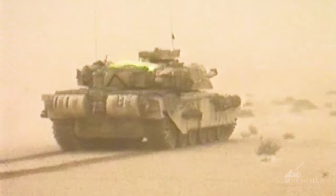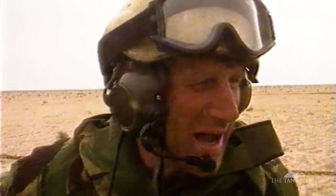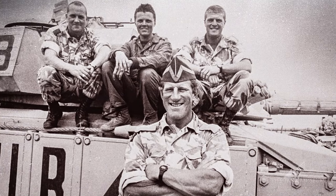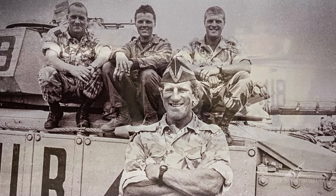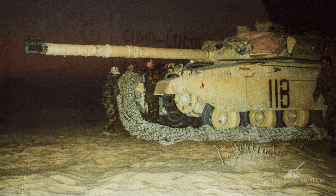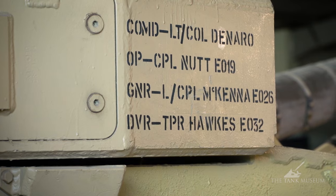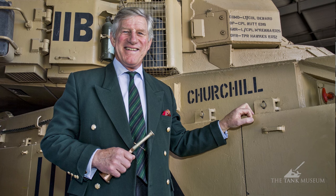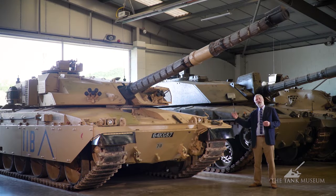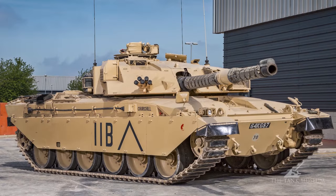This particular Challenger 1 was commanded by Lieutenant Colonel Arthur De Naro, CO of the Irish Hussars, and is named Churchill. It was one of the tanks that fought in the Gulf War, and the crew's names are stencilled on the side, much like pilots. We had the great pleasure of reuniting the crew with this tank, and it actually took part in the Lord Mayor's Parade. Having a tank so recently in service means we can gather first-hand accounts and memories from the people who served on it.